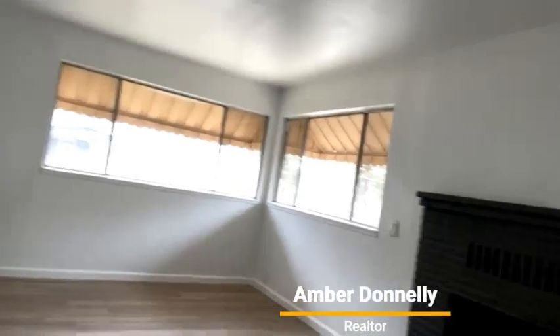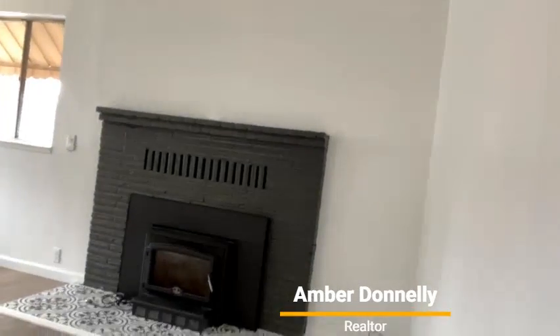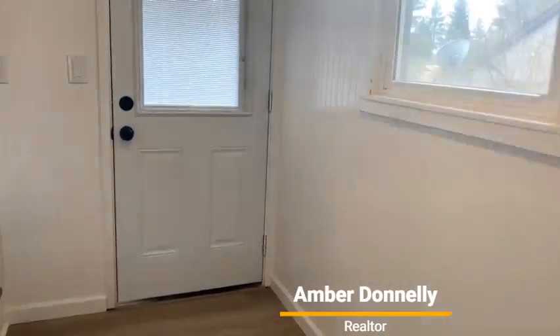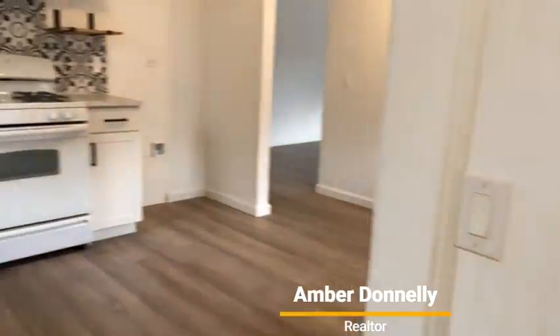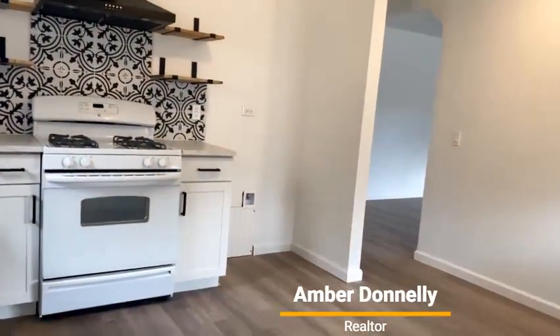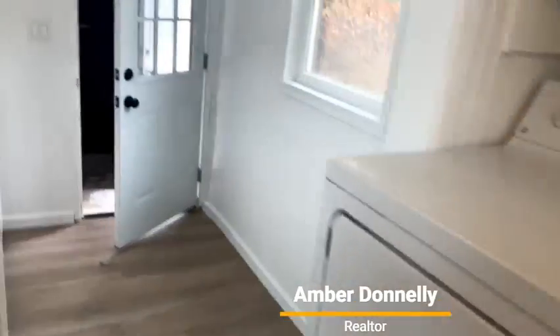Now I'll take you into the backyard to check that out as well. Here's the laundry area. Another view of the kitchen — love this kitchen, love the tile work. New appliances. Let me take you out back to see the backyard.